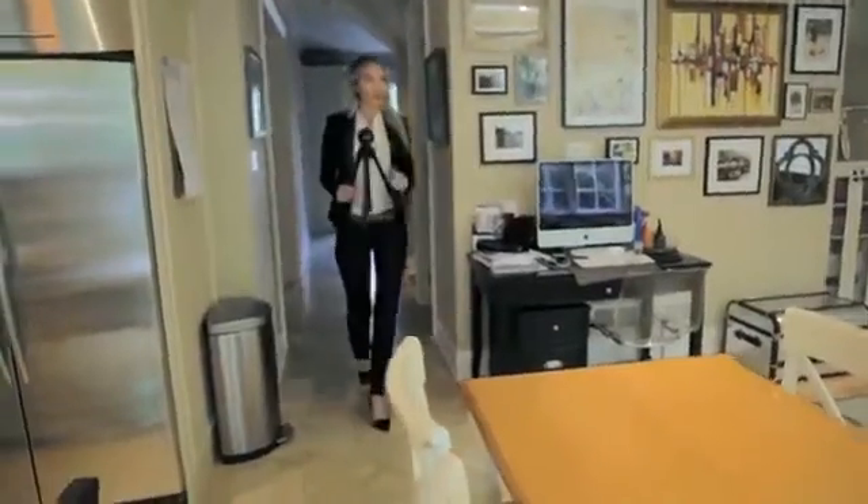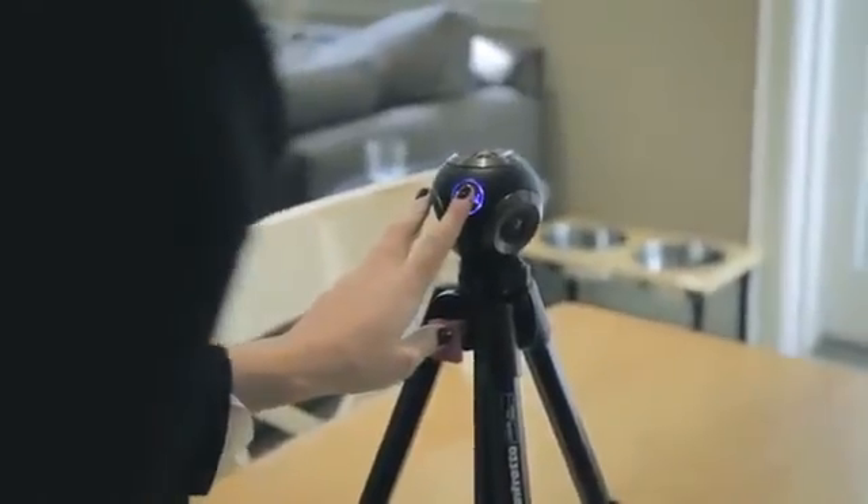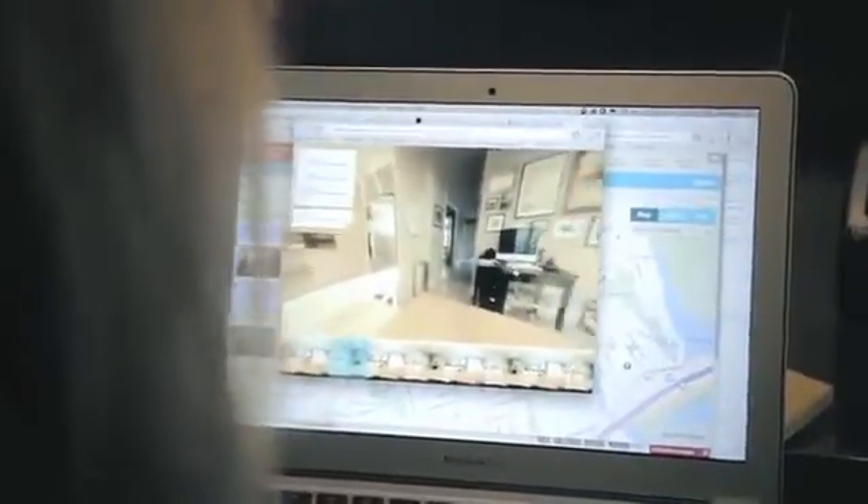People are accustomed to shooting panoramas with their mobile phones. If there's a problem with that, it's inherently out of sync. With a Bubble Cam, you press the button once and boom — you've got your photos, your video, and you pop it in our software. You can look all around. It's amazing.